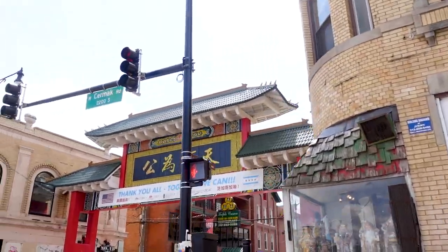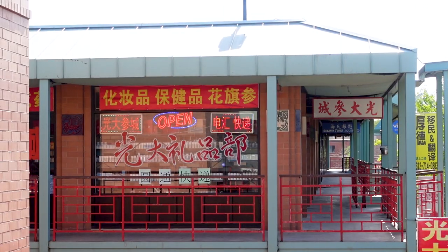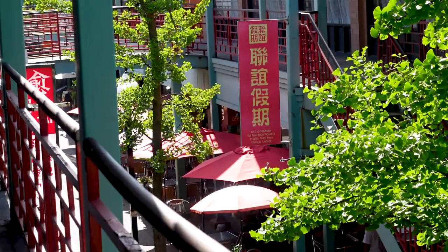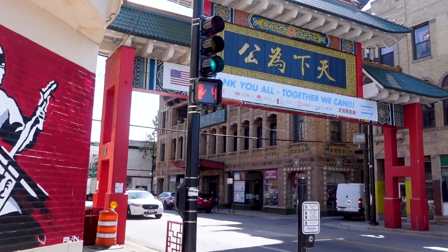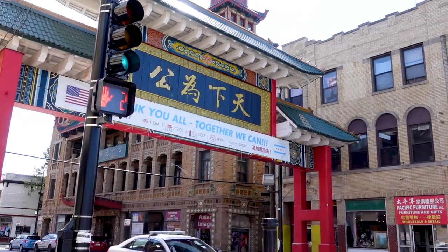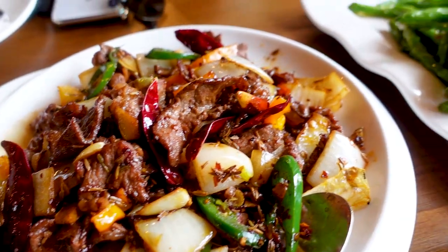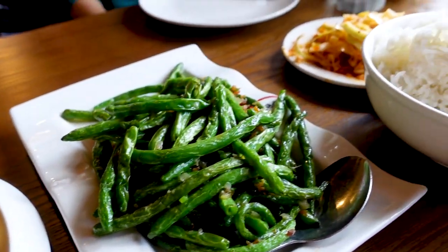From the moment you enter Chinatown, you feel like you're in a totally new world, which is perfect if you want to replicate that feeling of international travel right in your own backyard. I remember coming to this part of the city growing up and just being enthralled by the smells, the statues, and of course, the lucky waving cats. And it still holds its fascination with me to this day.